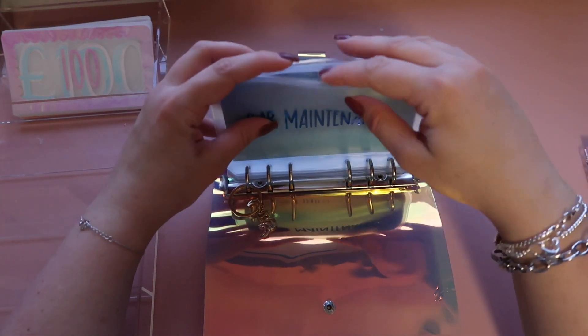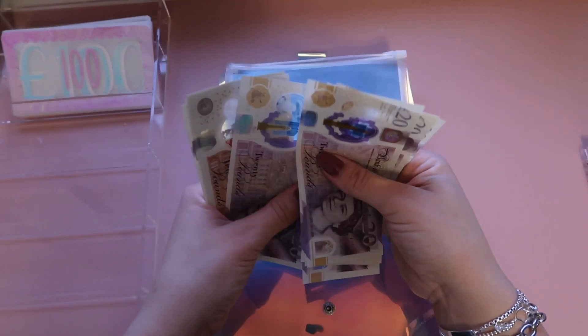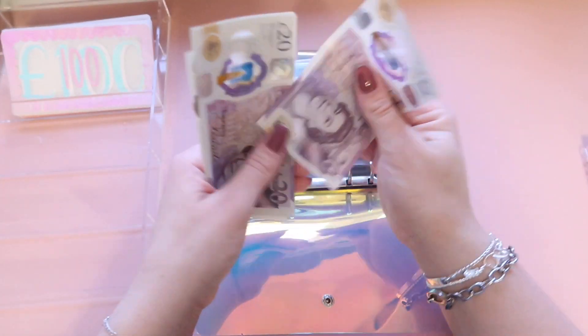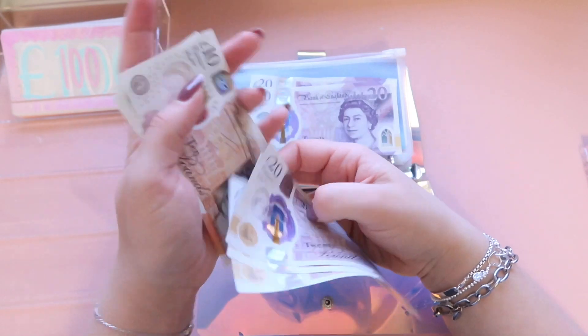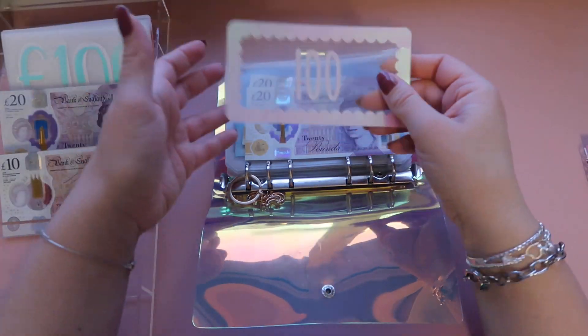We've got 20, 40, 60, 80, 110, 20, 30, 40 — so this should be 100, 20, 40, 60, 70, 80, 91. And then we can just pop a placeholder in there.